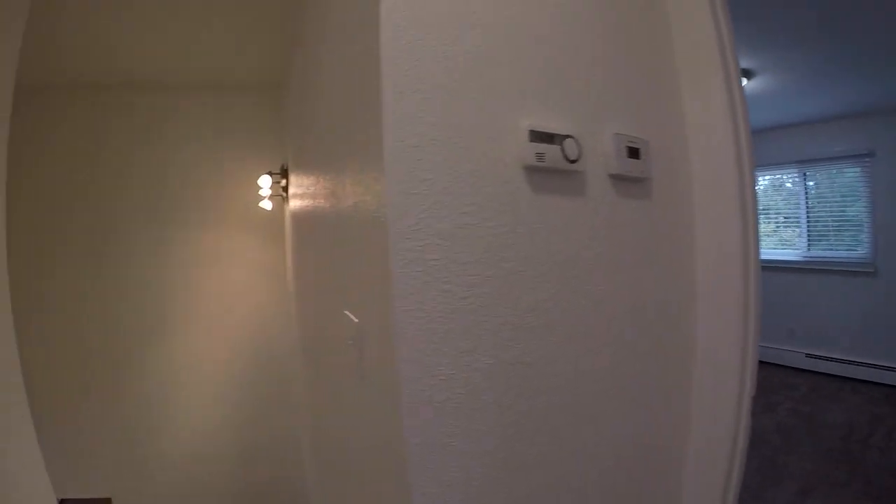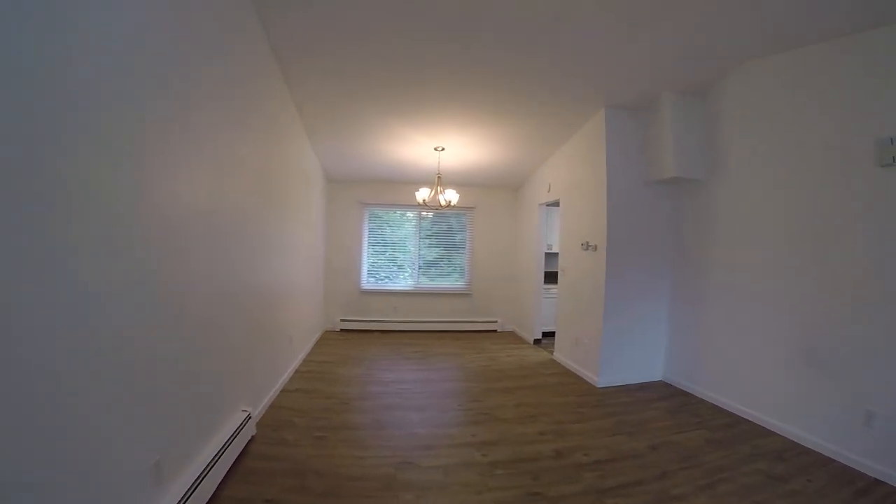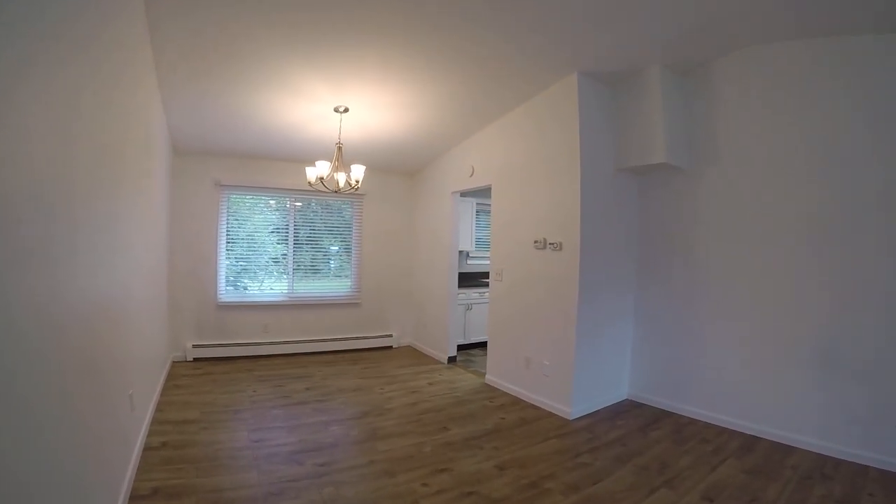So that is 3012 West 35th Ave, Unit A. If you'd like to schedule a showing, just go to our website, which is rpmlastfrontier.com. Again, that's rpmlastfrontier.com. Thanks for watching.